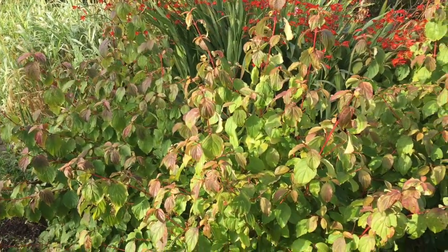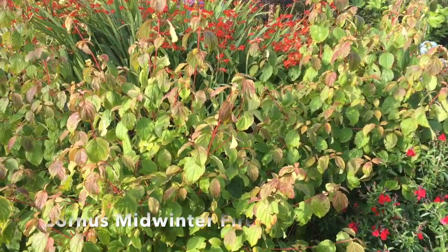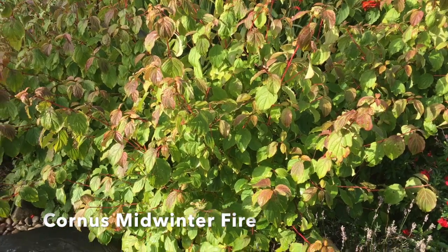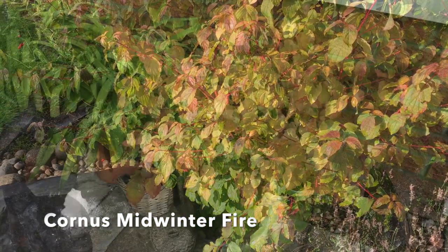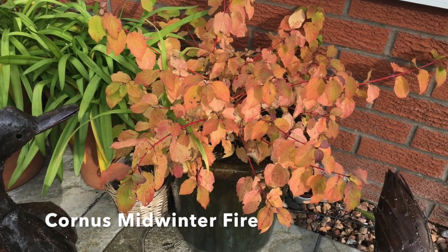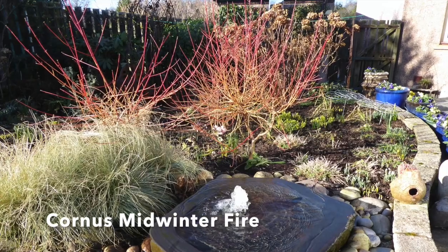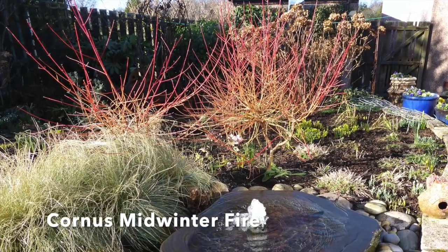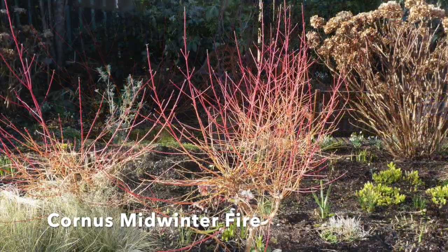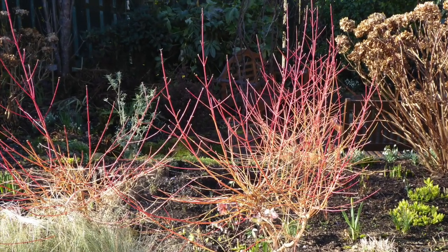I want to show you one of my favourite plants. It's a dogwood, Cornus Midwinter Fire, and over the summer it looks really quite ordinary. You can see its red stems and the autumn leaf colouration is lovely, but it's only when it drops its leaves that you see the true beauty of this plant. Over the winter months it glows when most other plants are taking a rest. Isn't it just fabulous?